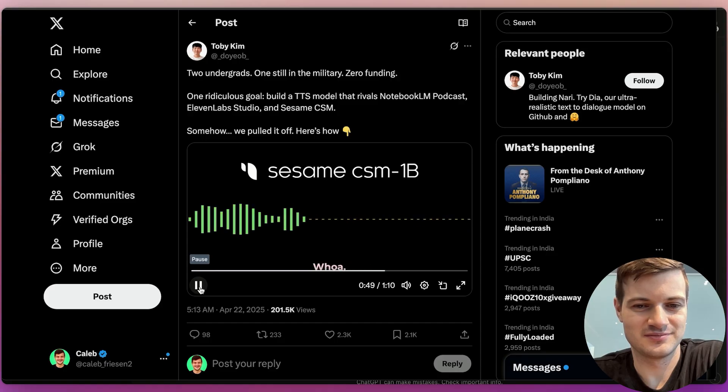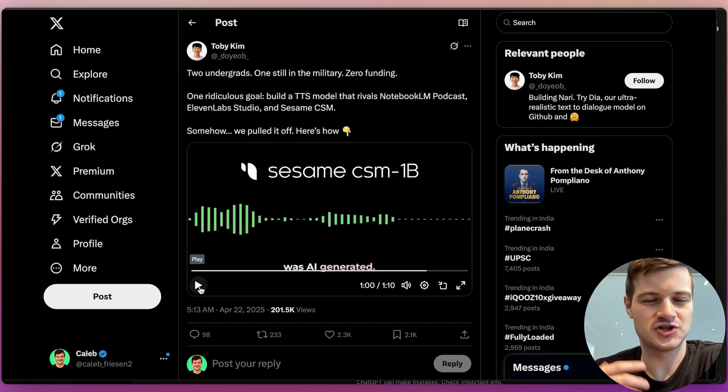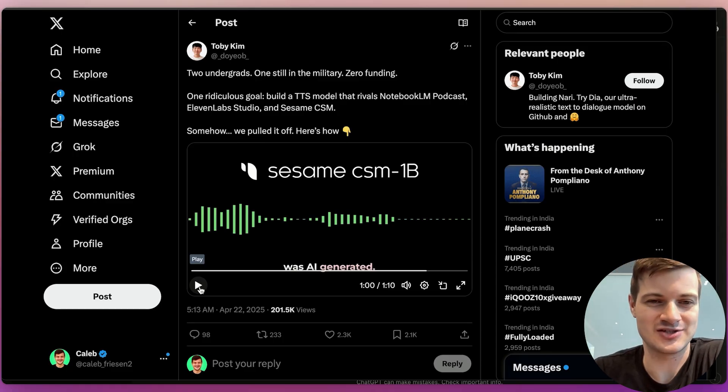Sesame: Dia was built by a tiny team — with no funding. Really? Pretty crazy, huh? Progress in open-source AI is completely crazy. Yeah. Even this conversation was AI-generated. It feels kind of muffled, muted, and way too casual — maybe trying to achieve a more authentic vibe, almost like talking to someone through a phone call. But it's just not as compelling when you put it next to Eleven Labs and also Dia.